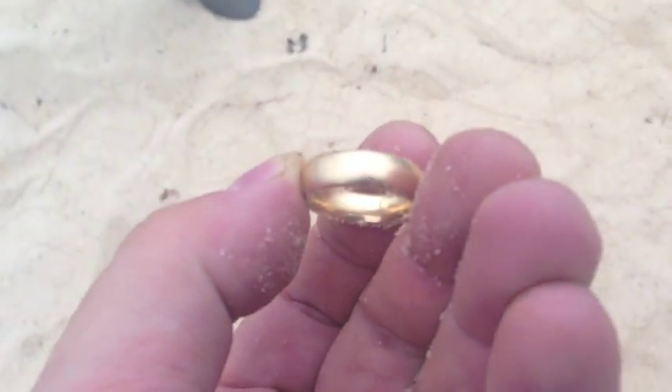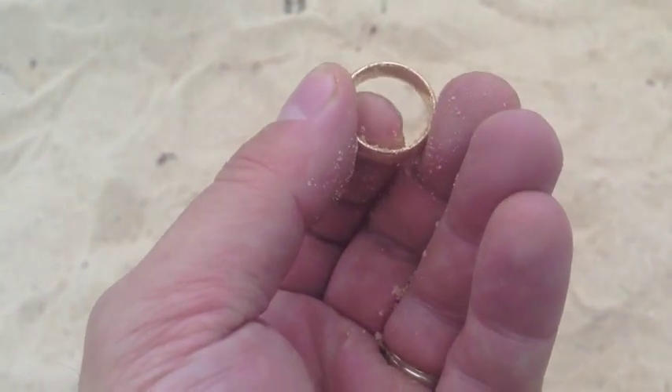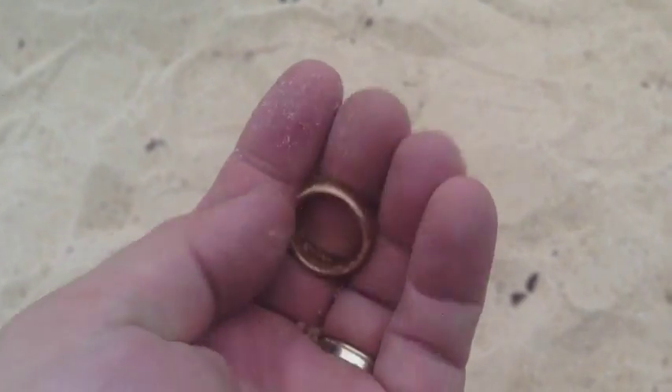It's a man's ring, it's a man's ring, and it is marked 14k. It's got a description on it — I'm going to see if I can return it.